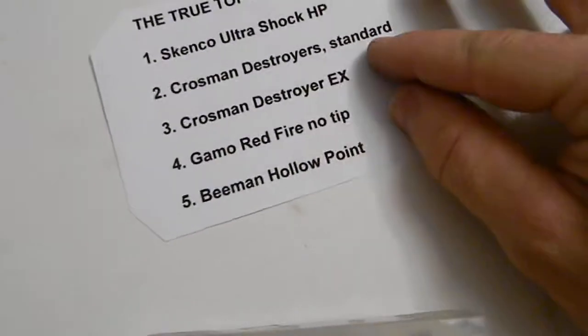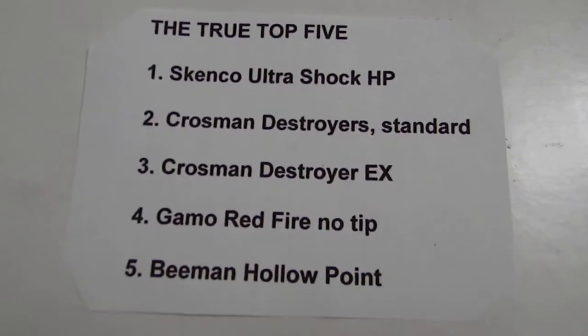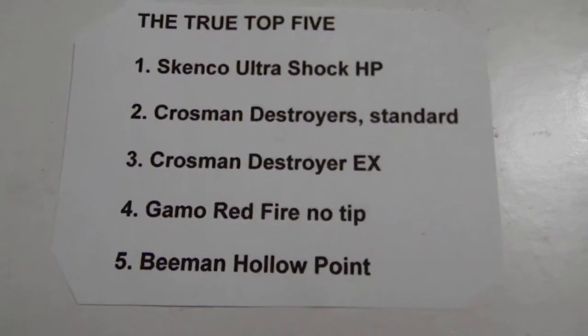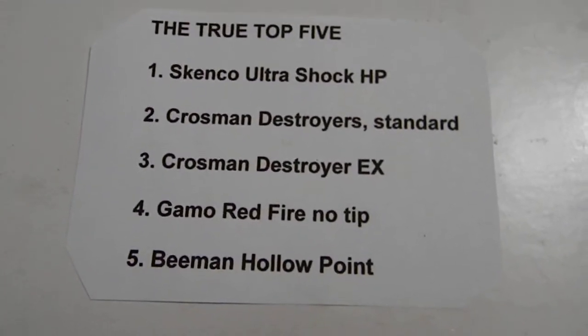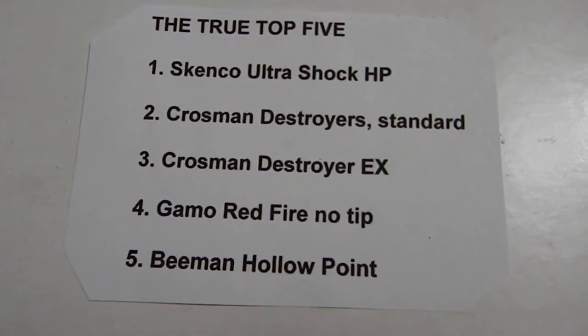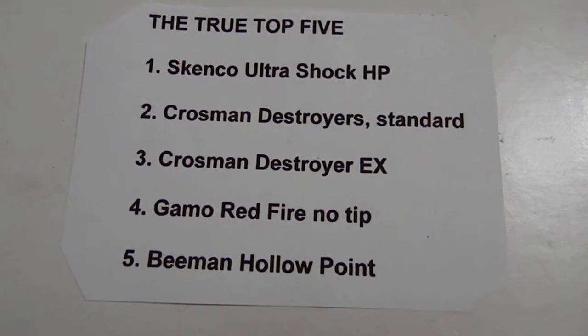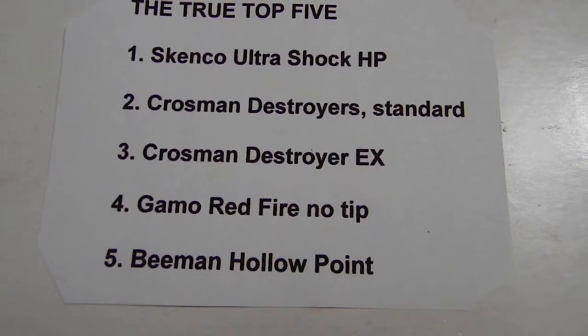Now let's take a look at the true top five — not numerically how they did in testing, but the true top five and why. Skenco Ultrashock: not only was the numerical performer here but also the obvious performer. That round came through in every test — expansion, cost, penetration — scoring above average in most tests. Crossman Destroyer: tried and true, real tough to beat. That's probably a real close tie between one and two. Destroyer EX: great all-around pellet, cheapest pellet I know of to target shoot with, ultra accurate.